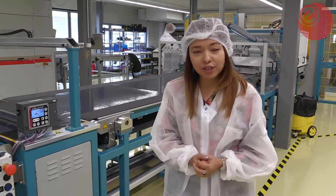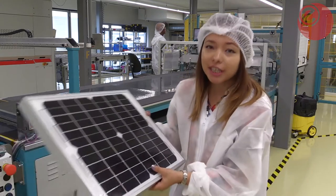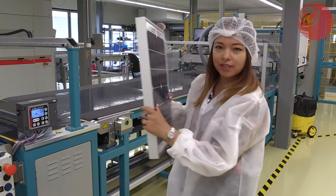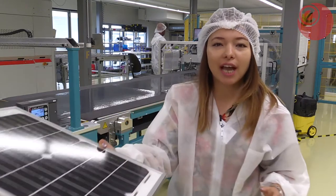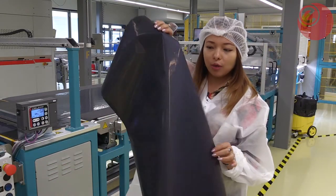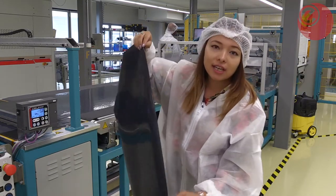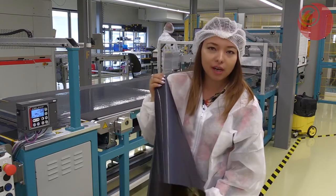To give a demonstration of how thin the new material actually is: here we have a traditional solar panel, and here we have Flissom's new flexible solar module, which is very efficient and 98% thinner and lighter than what's currently available on the market.